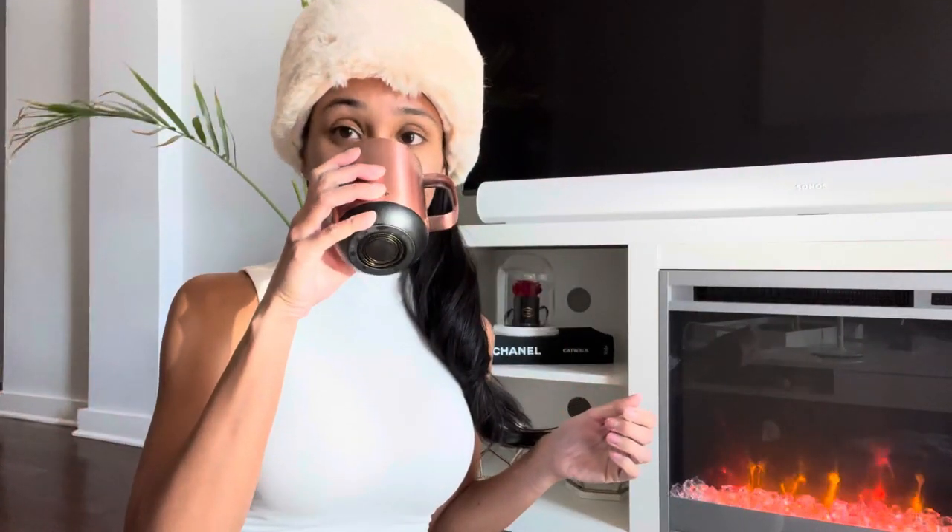Hey everybody, I'm back again today with another video. Today we're going to talk about luxury — I'm so excited because today we're going to talk about another luxe obsession of mine, and that is sunglasses. Today I'm going to be talking about my Gucci sunglasses collection, and if you're interested in this type of content, stay tuned.